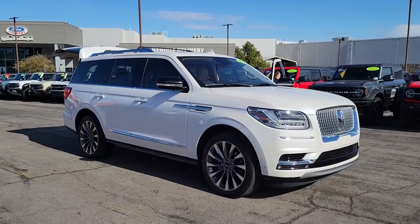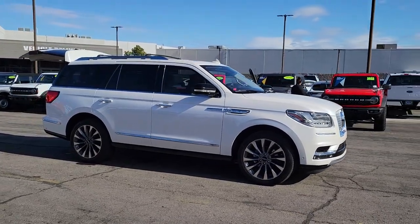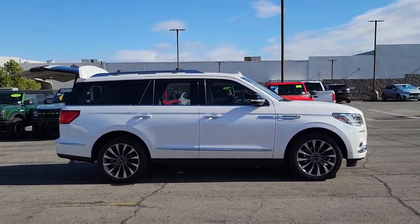Looking for your dream car? It could be the 2019 Lincoln Navigator. With less than 40,000 miles on the odometer, this vehicle stands out from the rest.